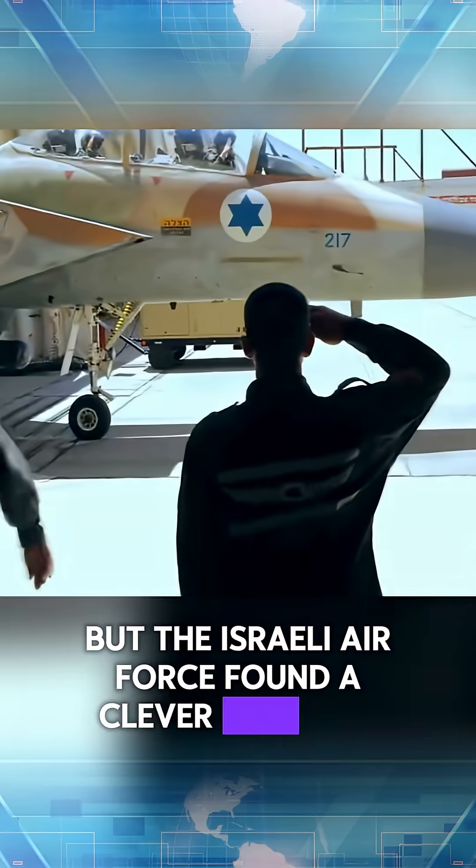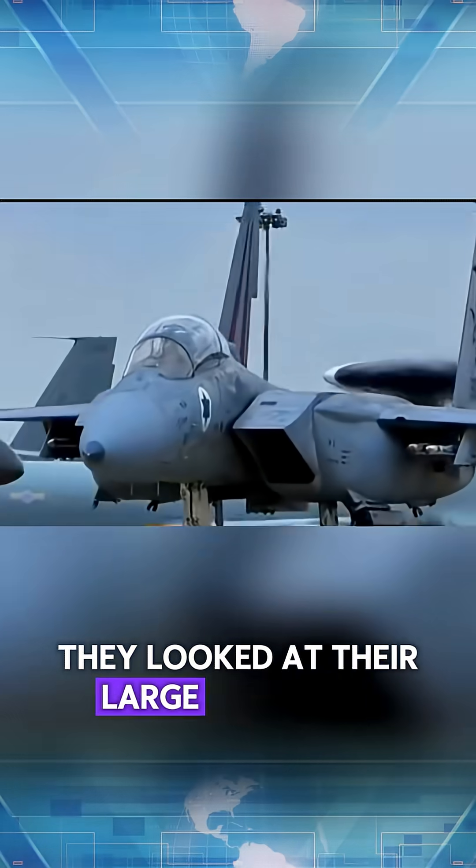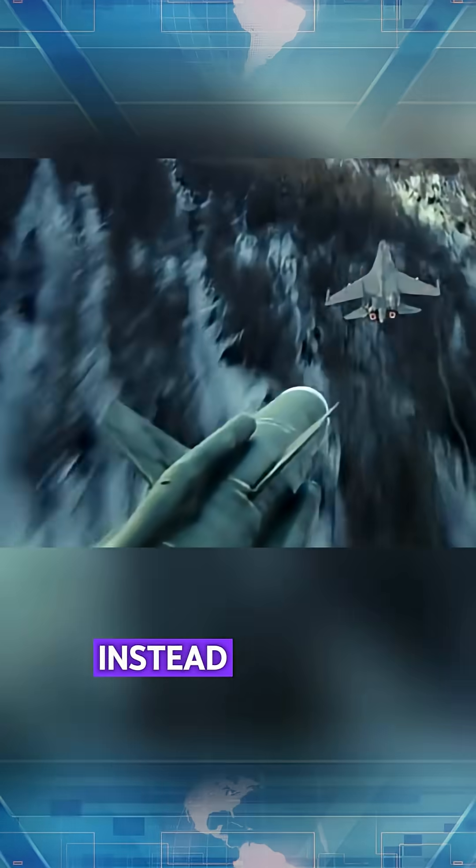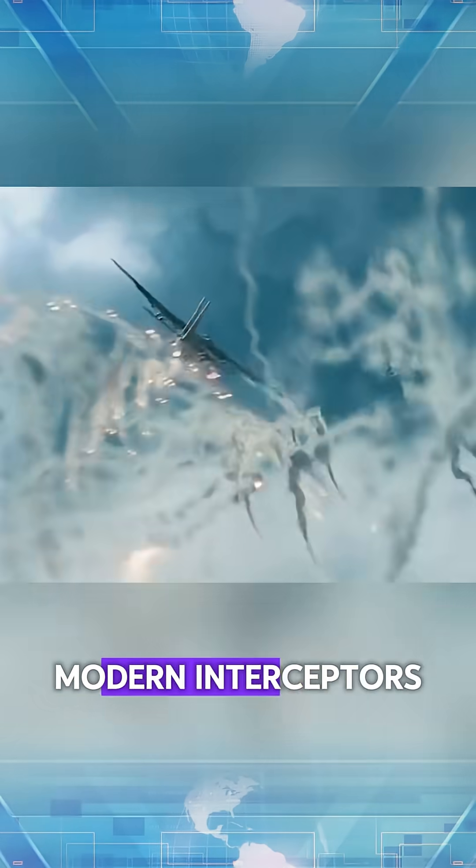But the Israeli Air Force found a clever solution. They looked at their large stockpile of older AIM-9M Sidewinder missiles. Instead of using expensive, modern interceptors, they developed a secret modification.